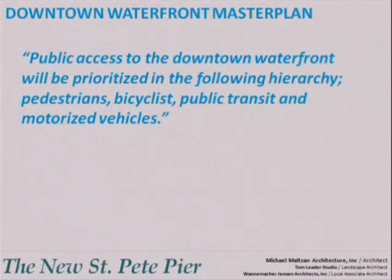One of the design guidelines within the City's Waterfront Master Plan states that public access to the Downtown Waterfront will be prioritized in the following hierarchy: pedestrians, bicyclists, public transit, and lastly, motorized vehicles.